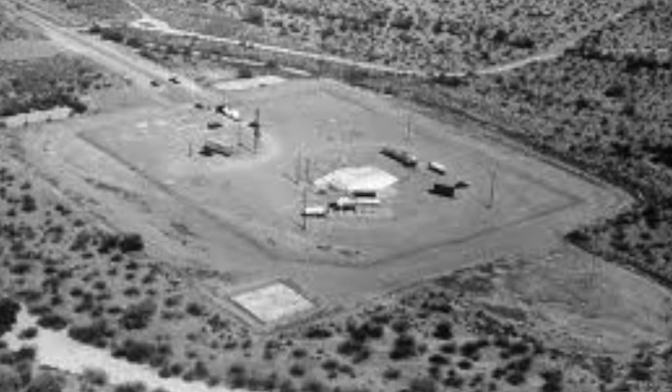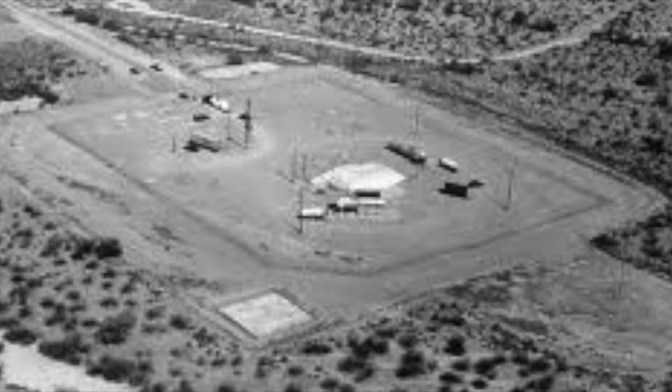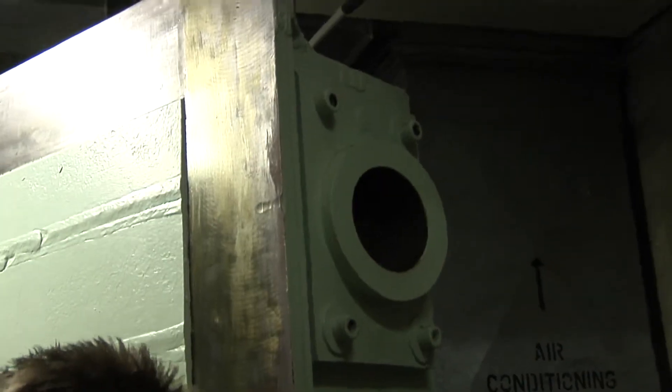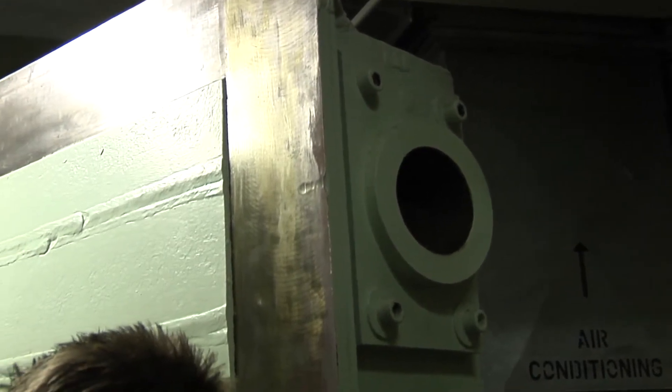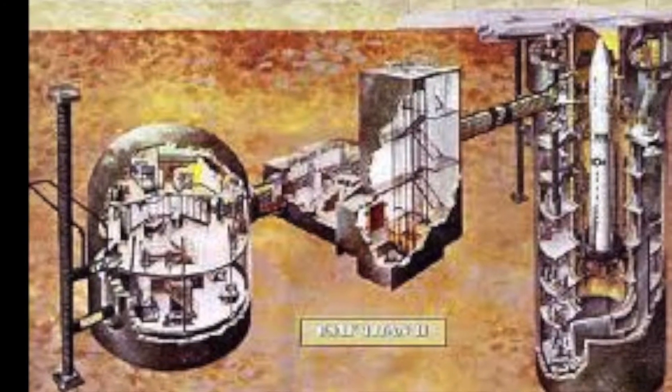The main reason the military upgraded the missiles was that switching from a liquid-based propellant to a solid-based propellant was a lot easier and cheaper to maintain. Here we are going down the stairs to the Titan II area, and these are the great big blast doors that protect the operators and the missile from the outside world.